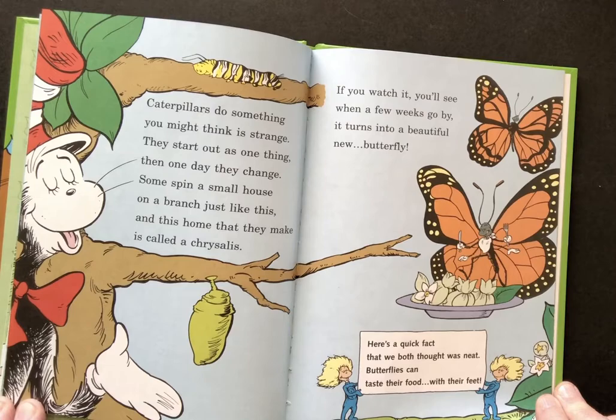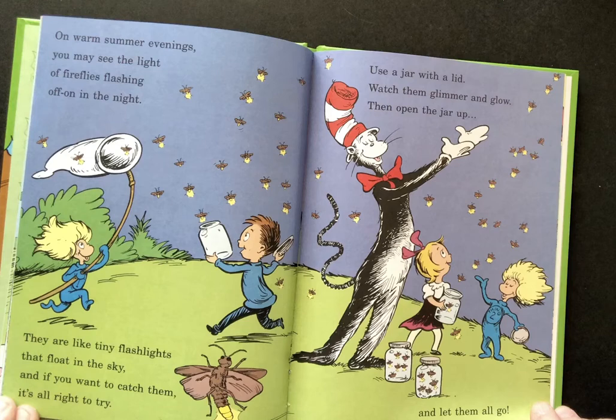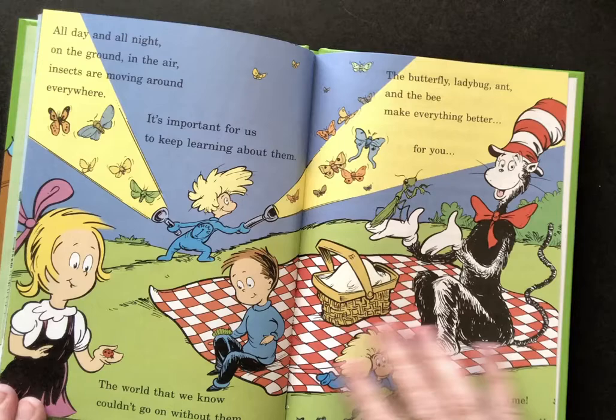Here's a quick fact that we thought was really neat. Butterflies taste their food with their feet. On warm summer evenings you might see the light of fireflies flashing off and on in the night. They are like little tiny flashlights that float in the sky. And if you want to catch them it's all right to try. Use a jar with a lid, watch them glimmer and glow. Then open the jar and let them all go.